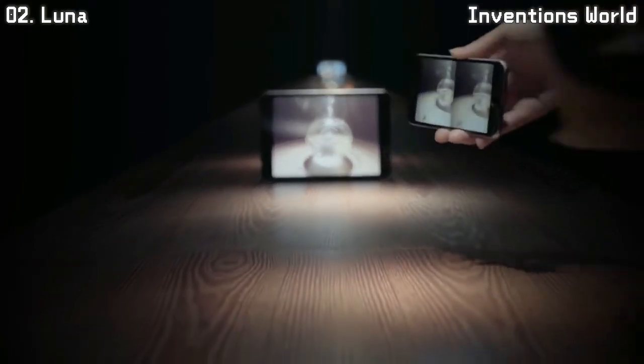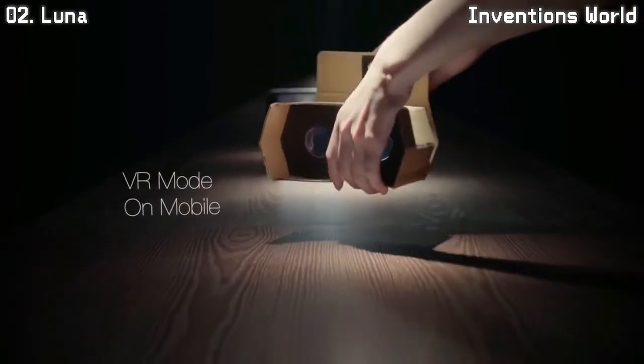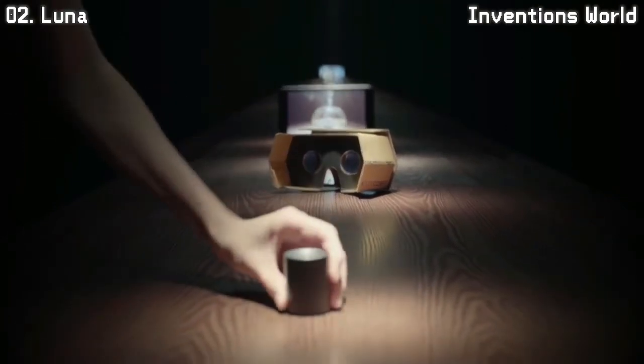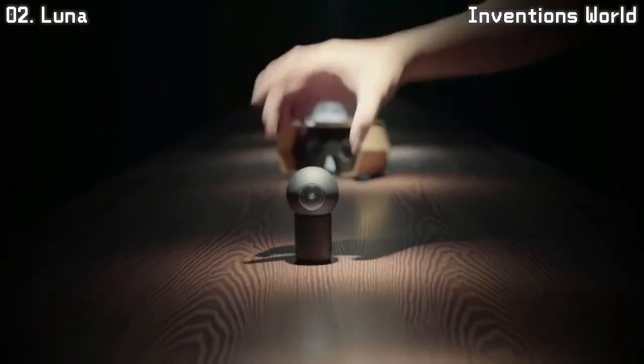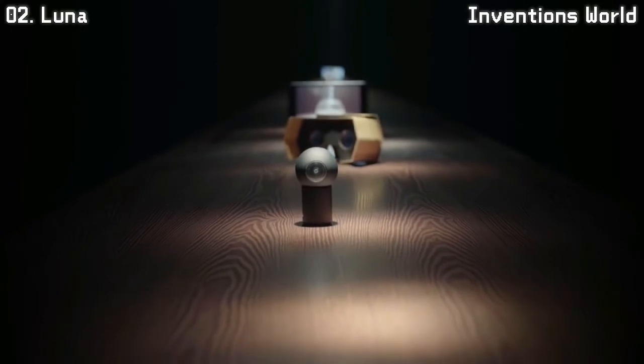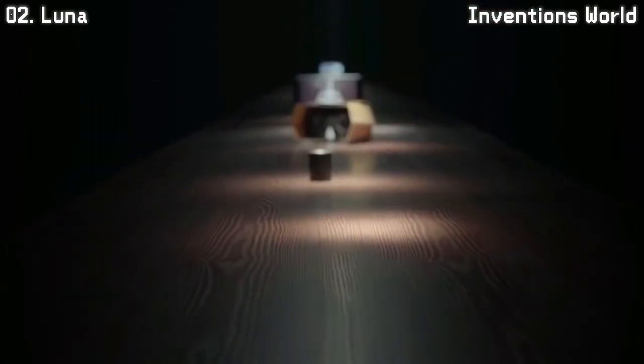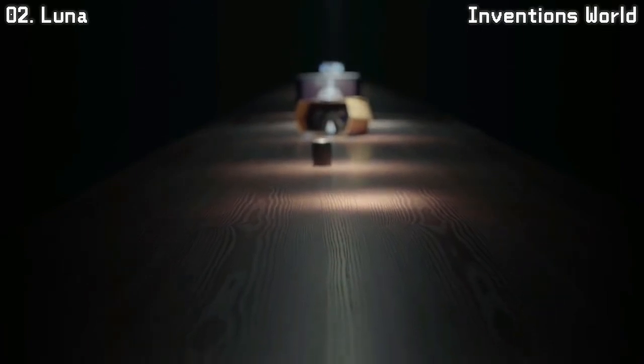Even more, using virtual reality mode with cardboard makes this a truly immersive experience. LUNA's magnetic adapter allows it to transfer data and charge power, while at the same time allowing you to attach it wherever your imagination goes.